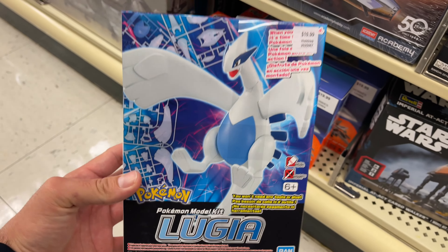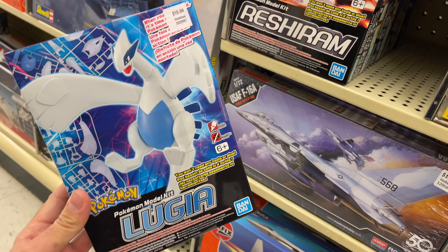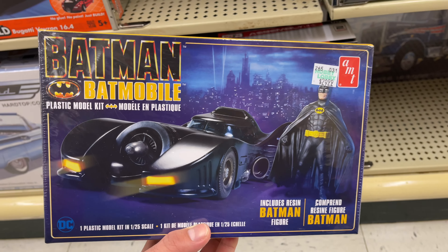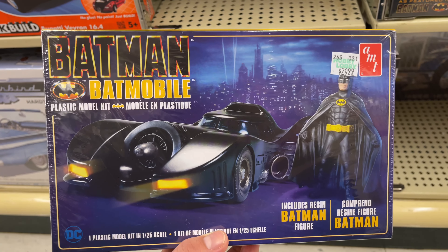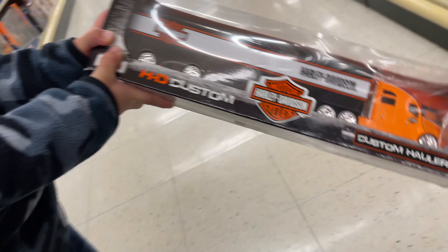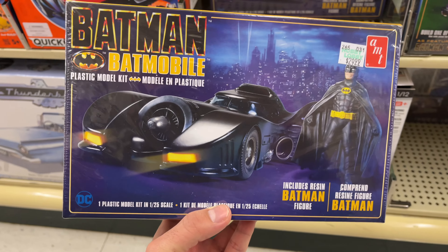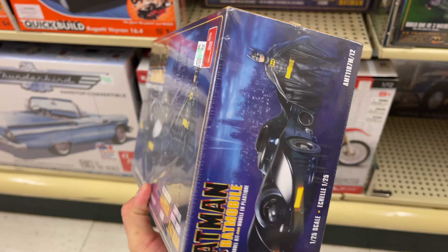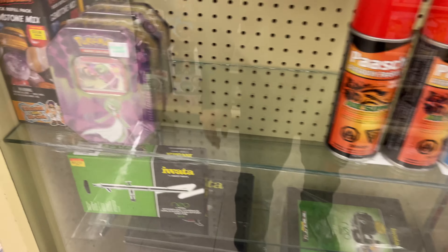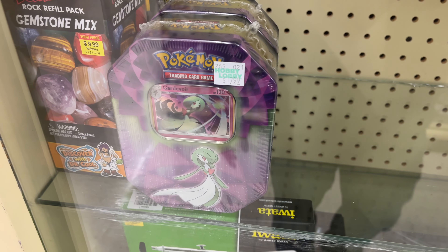I don't think they have this Lugia model kit at the other Hobby Lobby — these are pretty cool. They have a Joker getaway car and the 1989 Batman Batmobile model kit. Behind the glass they also have two Pokemon tins, which you literally cannot find Pokemon cards anywhere, so it's tempting. There's also a Harley Davidson 18-wheeler — if they had that 40% off deal here I would literally get it right now.